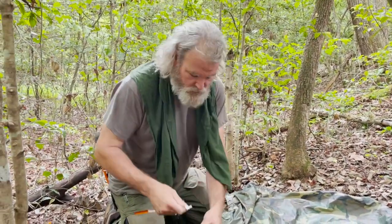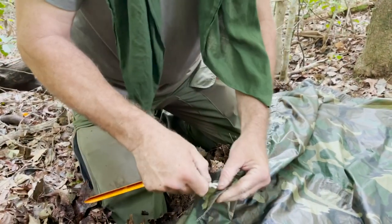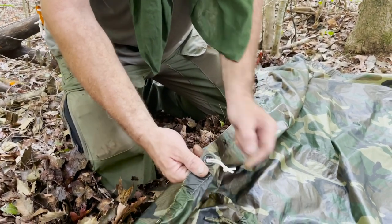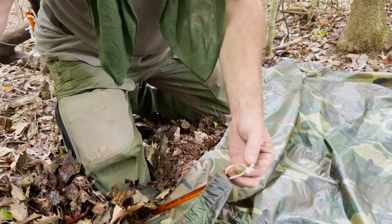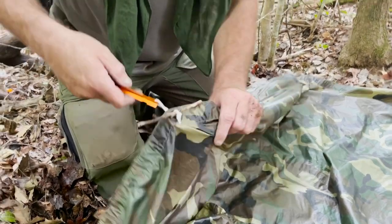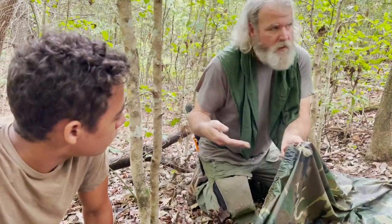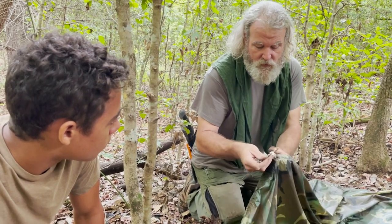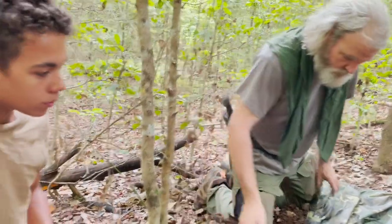You've got a couple options for stakes — you could make one, but for filming purposes I brought some. A lot of people don't do this, but he's already got the cords attached to the stake, which saves time. We're going to find a piece of wood, stick it in there as a toggle, and when you pull against that it holds. You're always going to drive your stake at a 45-degree angle against the shelter itself — it's a lot faster than tying knots.